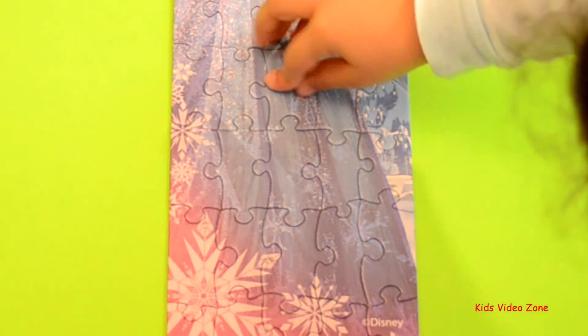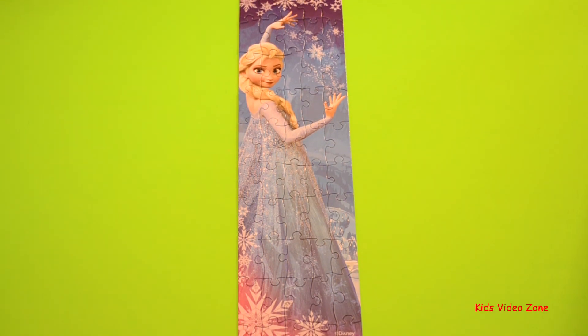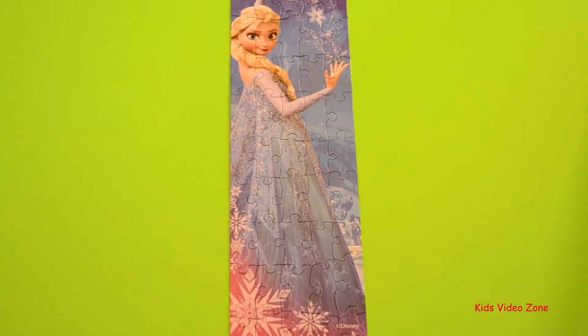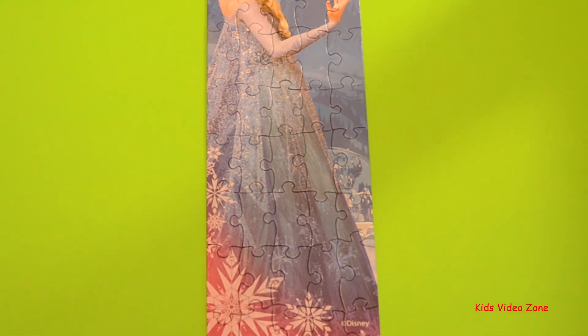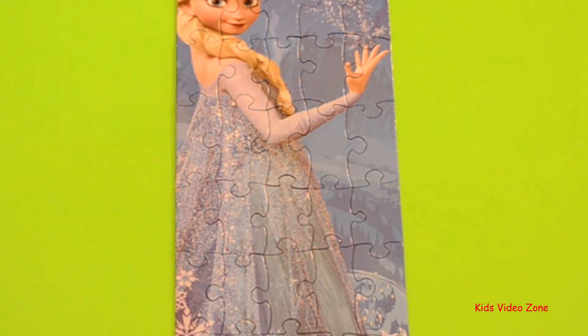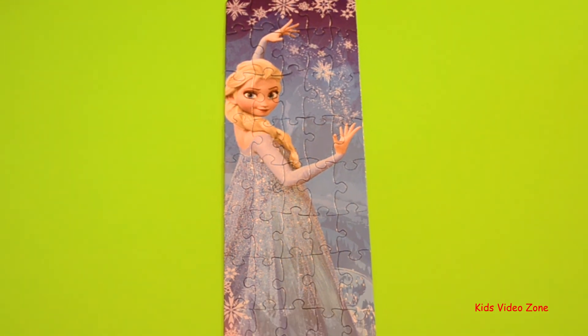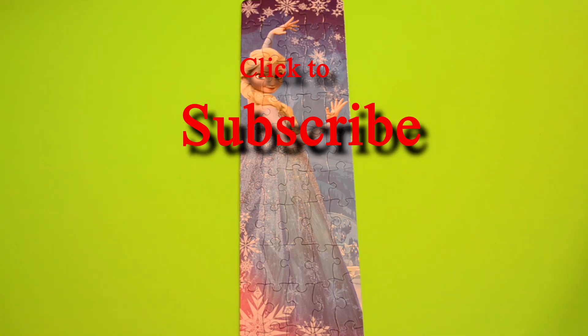And now the last piece. Wow, good job! You put all 50 pieces together. And now we have a full Elsa. Yeah, and it's super, super long, but we have more puzzles to make. Yes, and we will make more videos of puzzles soon. So thanks for helping me put together the puzzle — I think you did most of the work. Thanks for watching. Now click to subscribe. Bye!